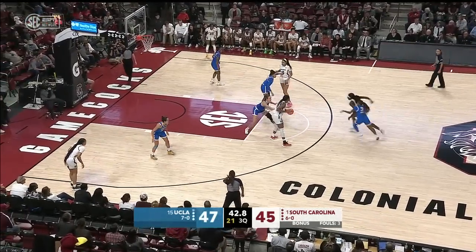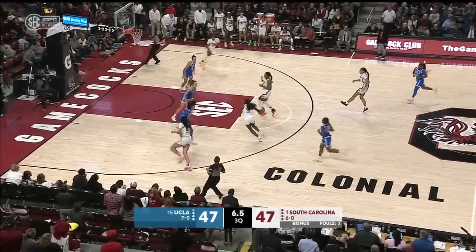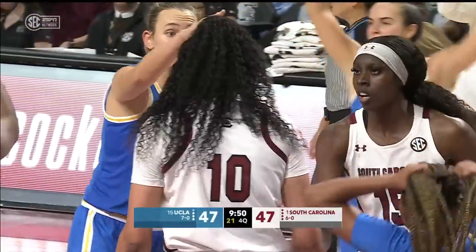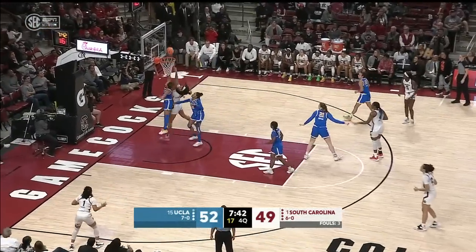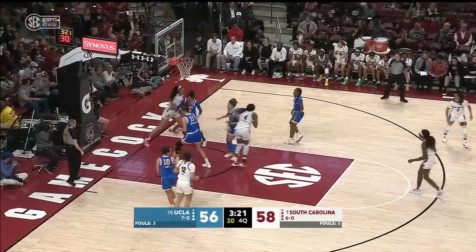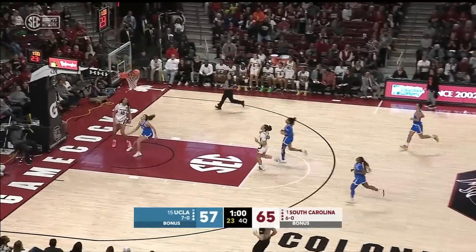Amihir at the point. Gives it back — can't finish through the contact, but Cardoso can. UCLA can't hang on. Amihir has Hall ahead of her. London Jones rejected by Cardoso. Now the defense is all spread out — there you can get the ball inside. Amihir throws it up to the hot hand — it's Cardoso! UCLA can't get that defense set. Charisma Osborne got popped in the mouth. Cardoso up ahead with a lay-in.